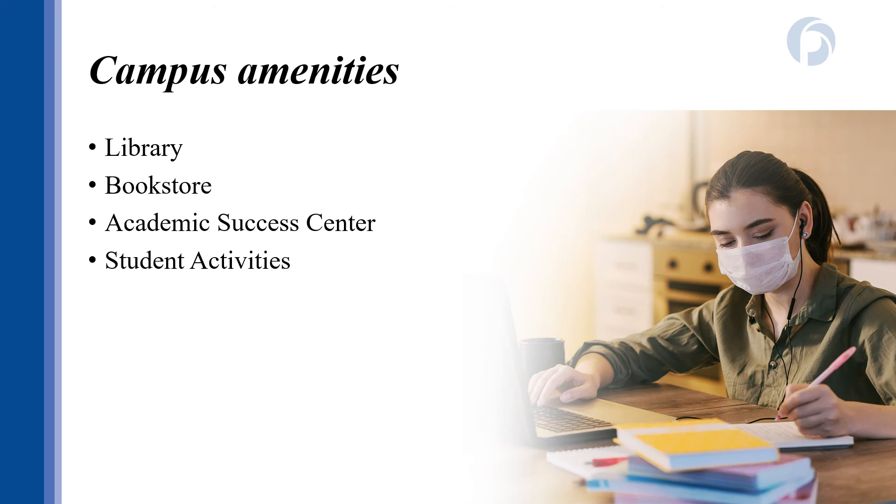When you enroll in dual enrollment, you have access to all the campus amenities and services. We have the GPTC library with access both on campus and through an online database. As a dual enrollment student, you'll also receive textbooks from the GPTC bookstore. We have tutoring and academic assistance in our success centers and an active student government association with clubs and organizations. I encourage you to take advantage of all services and amenities while you're enrolled.